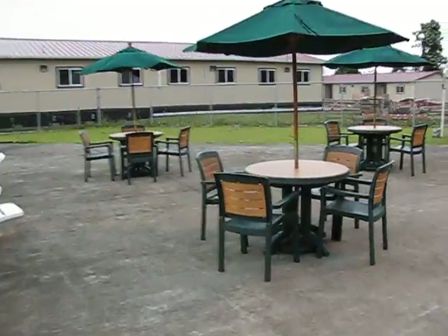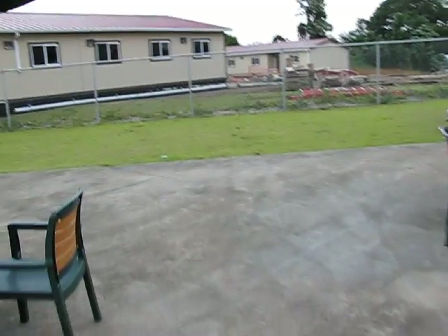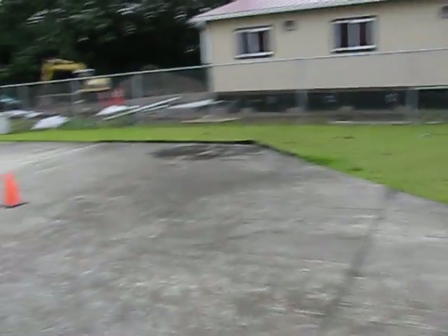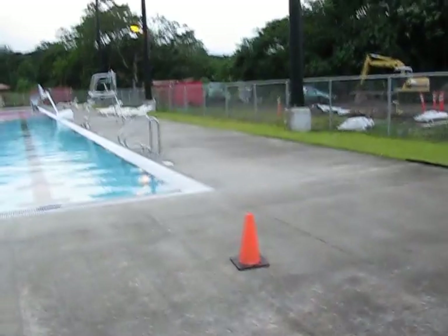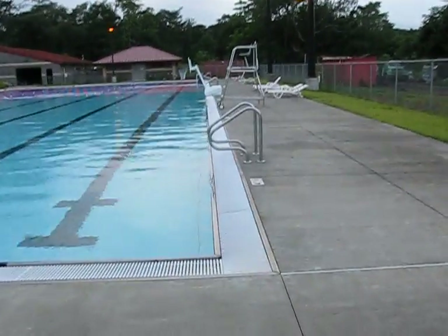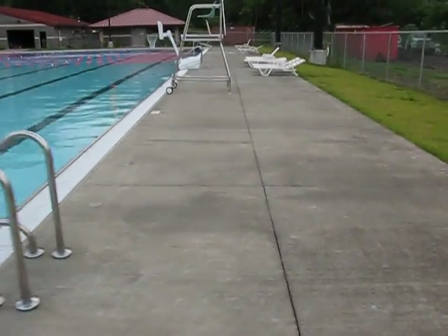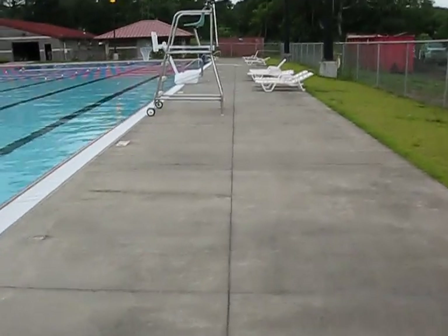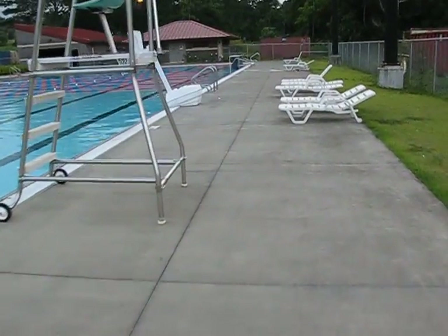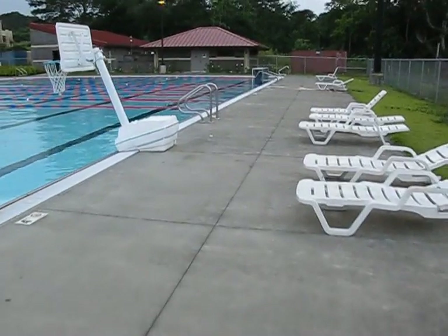I'm walking back to this grassy area because this is where we anticipate putting the Ranger class on-deck circles, somewhat behind the bleachers if bleachers indeed go there. On this side of the pool along this length, we envision putting the three Ranger class stations. We're planning on three Explorer class stations and three Ranger class stations. If we need to do more, we'll accommodate — this pool is plenty big enough. There's a lot of deck space. It's really fantastic.